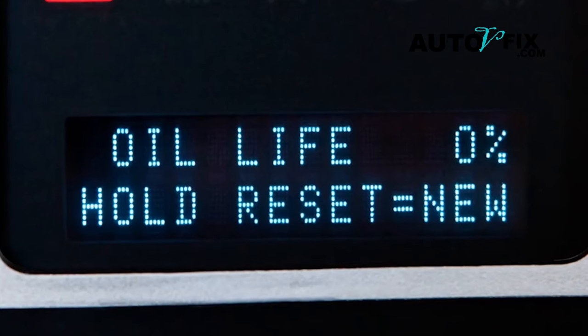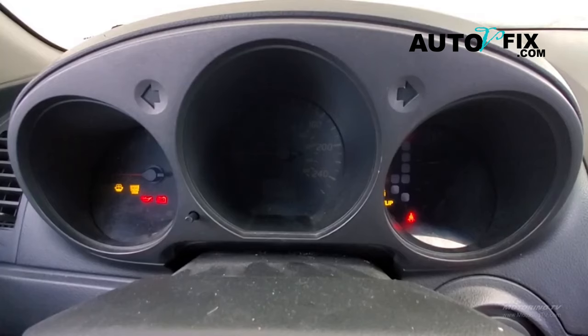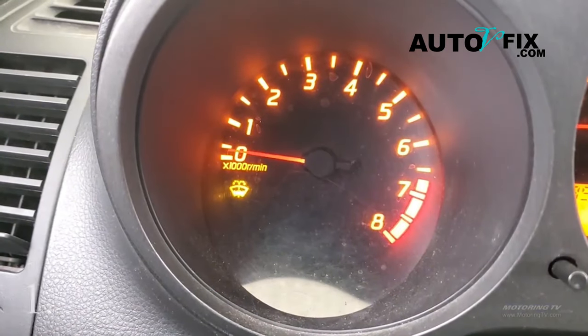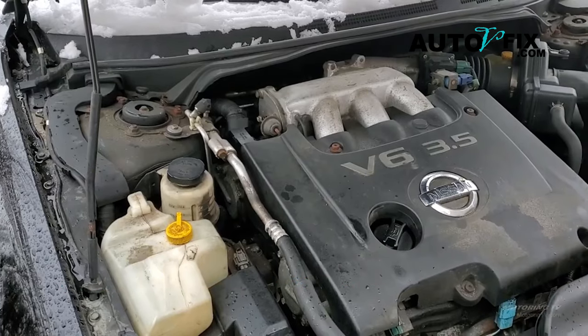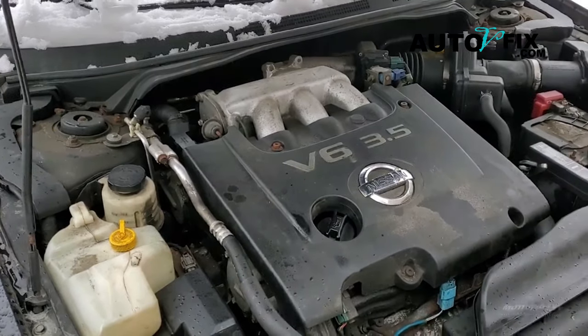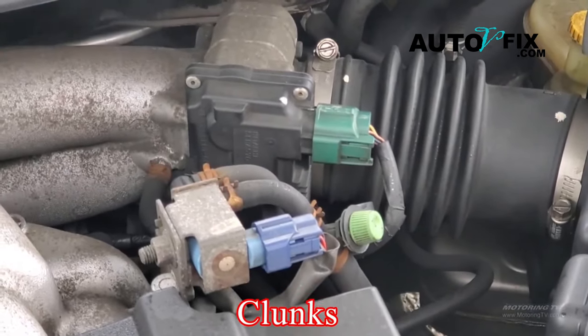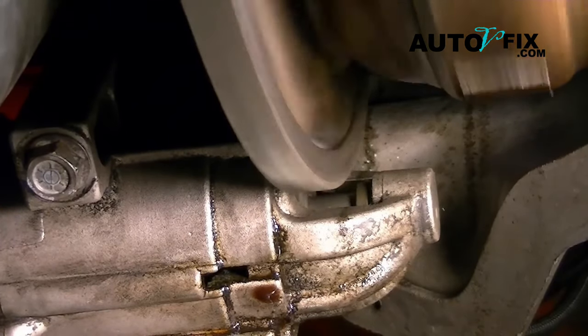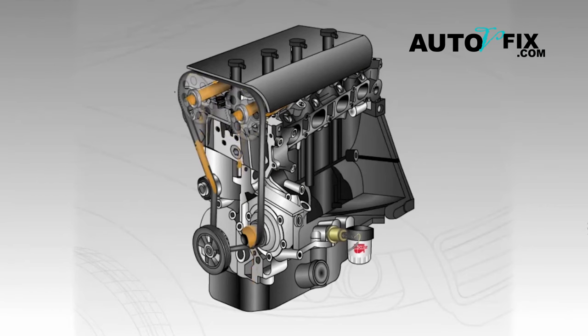Now let's look at no oil in car symptoms. Unusual engine noises: when your engine doesn't have enough oil, it starts making weird sounds like clicks, clunks, or knocks. It's like metal parts are rubbing against each other without any protection. If you hear these noises, it's a sign that something's not right inside your engine.